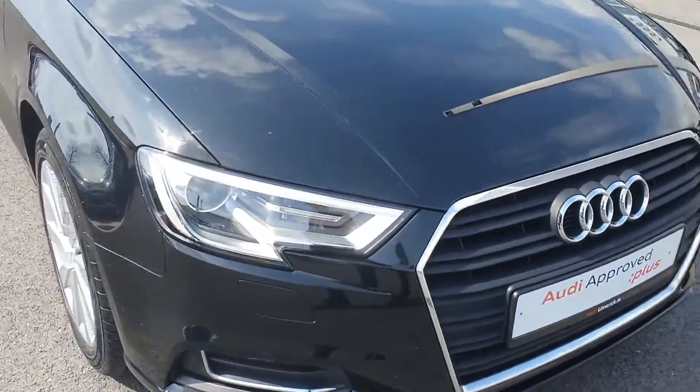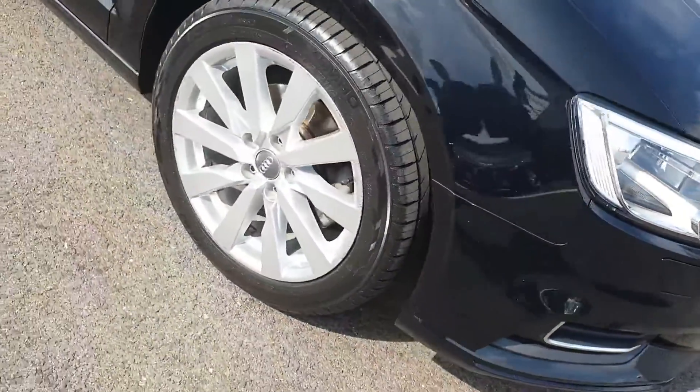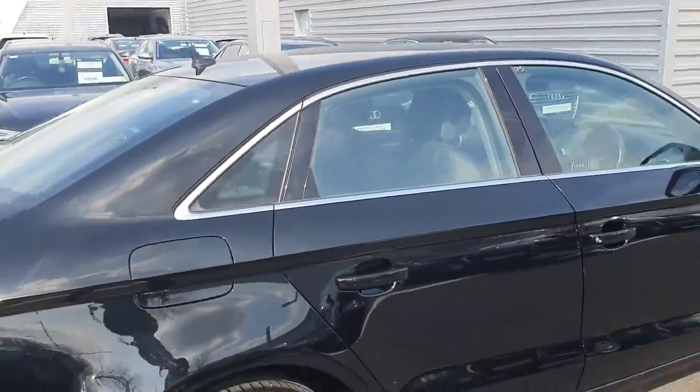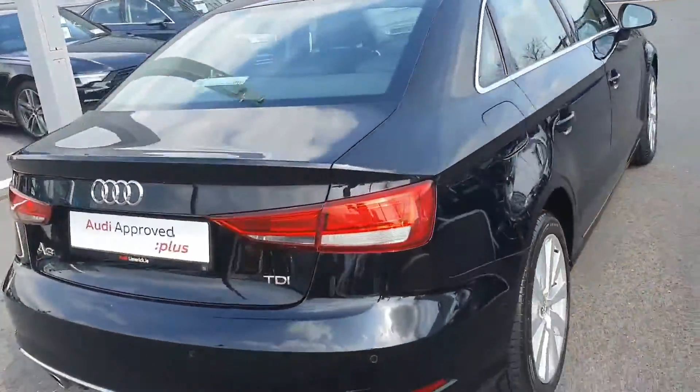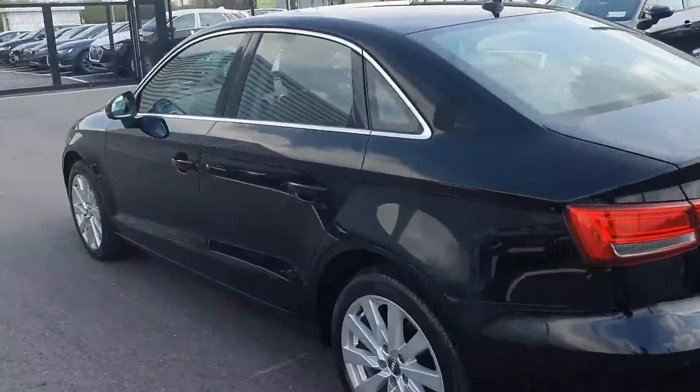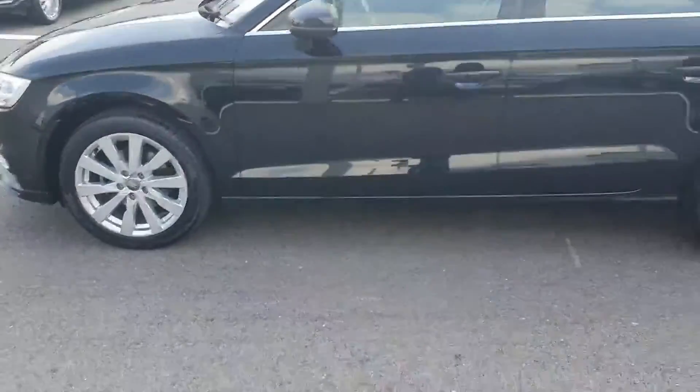Some of the key features: Xenon headlights, LED daytime running lights, 17 inch multi-spoke alloy wheels, chrome exterior package around the windows and door frames to contrast the black paint, with reverse parking sensors, and a 12 month Audi approved plus warranty with servicing intervals of 2 years or 30,000 kilometres.